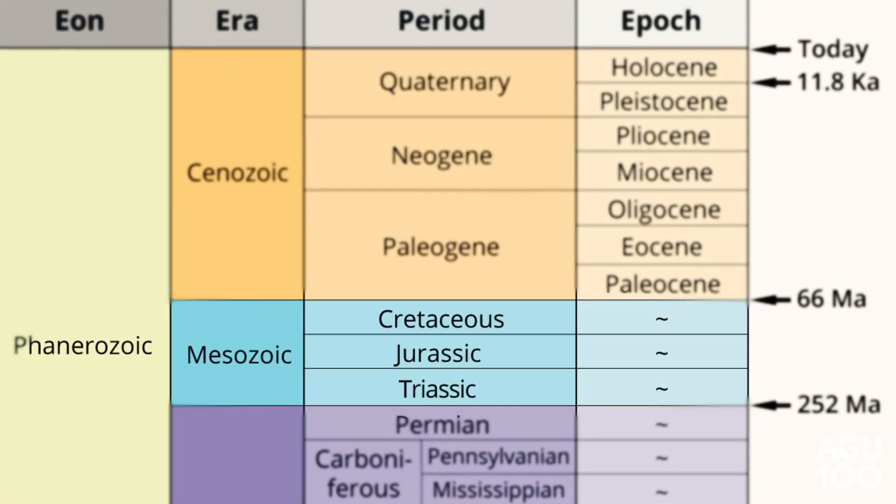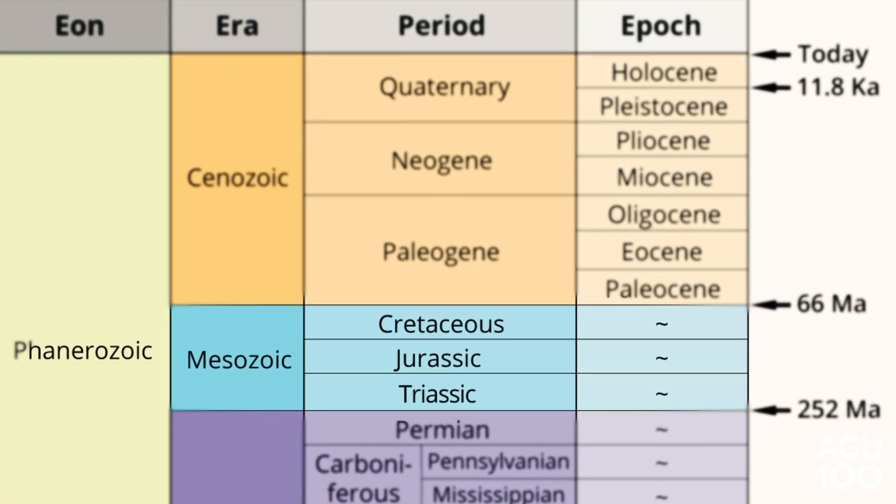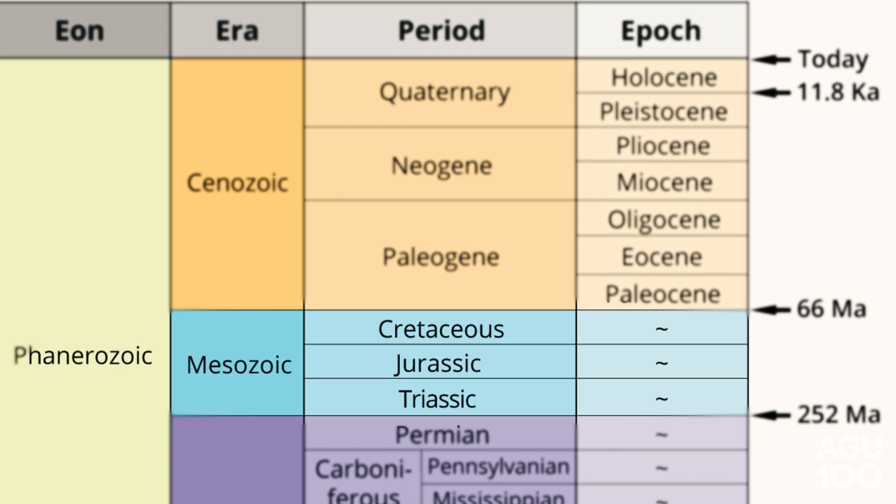When we date some of the minerals in this rock, we can figure out that they experienced these high temperature, high pressure metamorphic conditions during the Jurassic period of geologic time, and most of the other rocks in the region are merely Cretaceous in age.